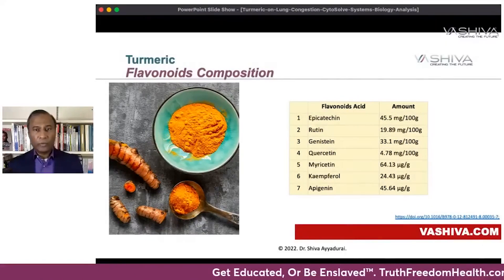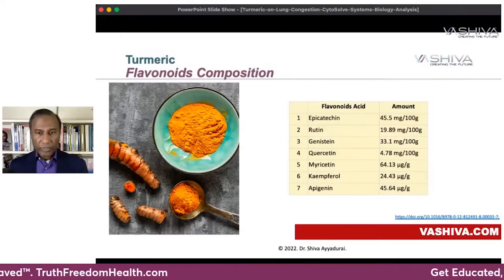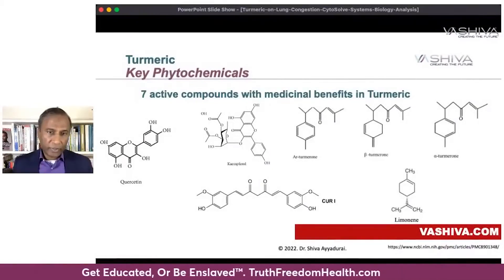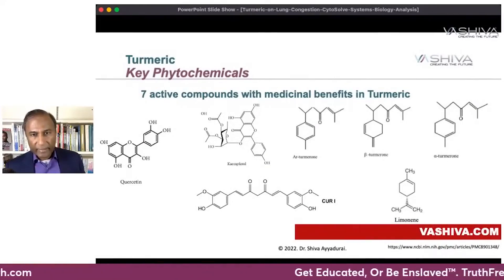Turmeric also has flavonoid acids: epicatechin, rutin, genistein, quercetin, myricetin, kaempferol, and apigenin. There are also seven key phytochemicals: quercetin, kaempferol, alpha-turmarone, beta-turmarone, limonene, and curcumin.